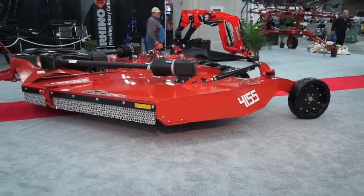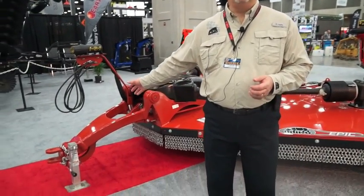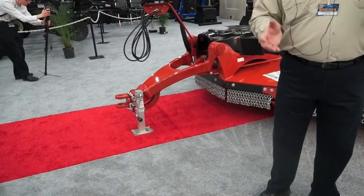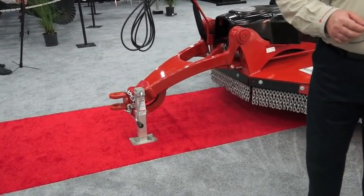For instance, the front of the machine starts with a clevising type hitch, which actually rotates as the machine travels over different kinds of terrain.